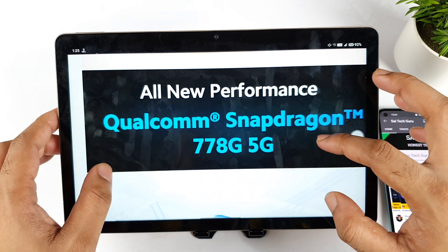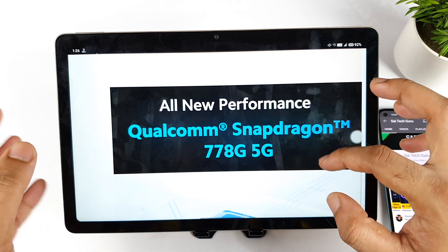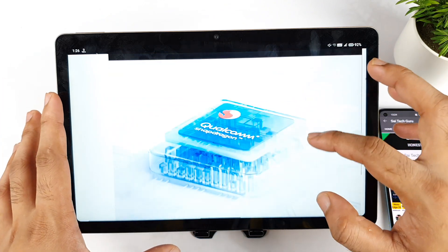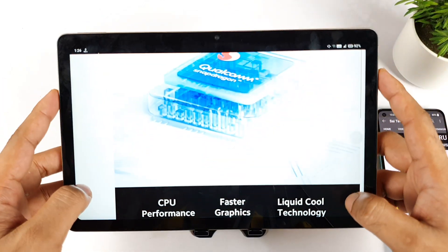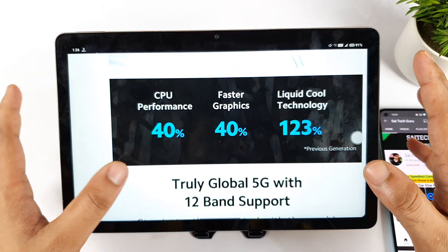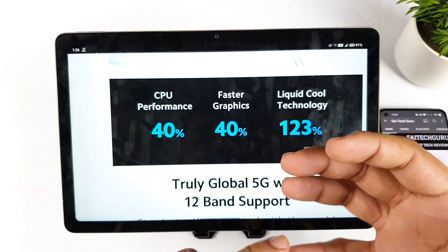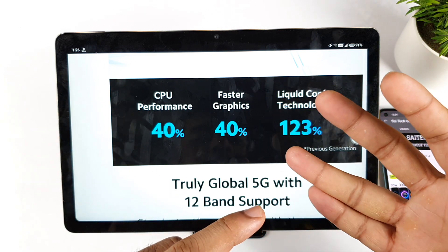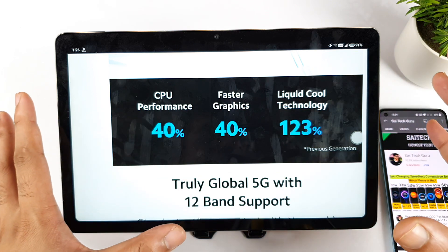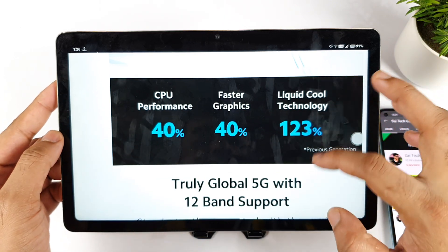We do have the Snapdragon 778G, so it's another good thing — slim and more powerful chipset we can actually get in this device. Regarding UFS storage, I'm expecting maybe close to 2.2 and LPDDR 4X RAM type, but there's no information on the website at this moment, so I'm not entirely sure.